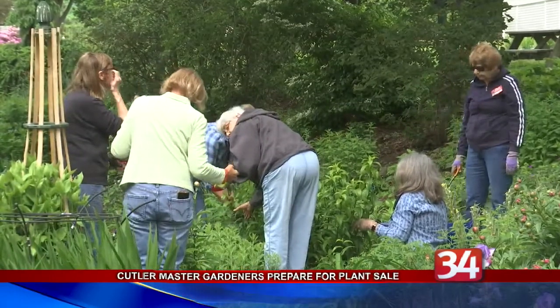The plant sale takes place at Cutler Botanical Garden tomorrow from 4 to 7, and then Thursday from 10 to 3. To limit crowd size, Cornell Cooperative is asking people to pre-register online to guarantee a time to shop, and you can do so at ccebroomecounty.com/events. However, walk-ins are welcome.